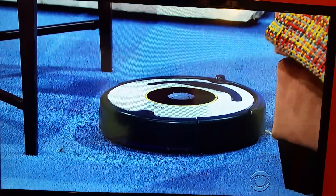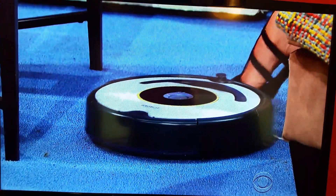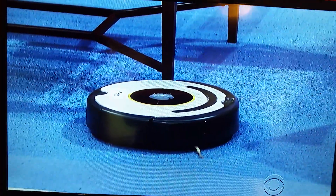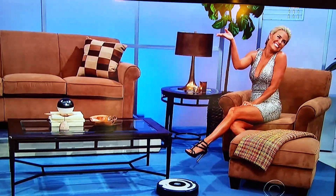Designed to handle pet fur, hair, and other fibers, this robotic vacuum features a patented three-stage cleaning system. Look at it go! Next!